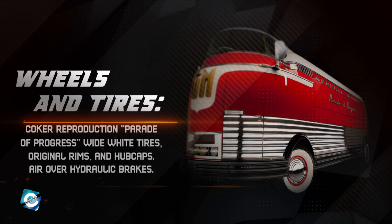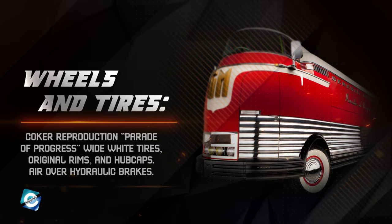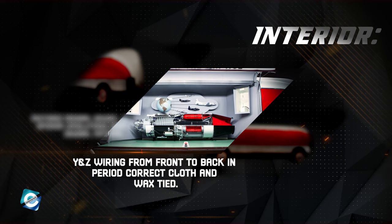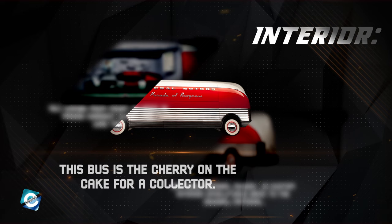Wheels and tires: Coker Reproduction Parade of Progress Wide White tires, original rims and hubcaps, air over hydraulic brakes. Engine and chassis: all original restored chassis and axles, number-matching 1950 GM 302ci D6-cylinder gasoline engine, hydromatic automatic transmission with splitter. Interior: restored original gauges, JS Custom interior upholstered back to the original material, Y&Z wiring from front to back in period-correct cloth and wax-tied. This bus is the cherry on the cake for a collector.